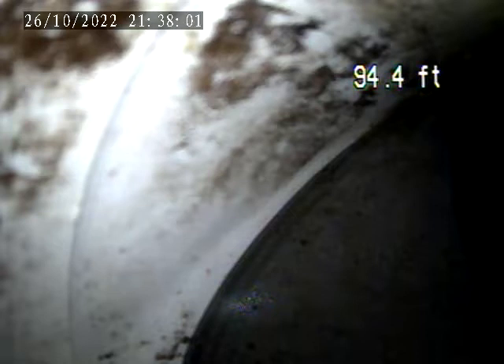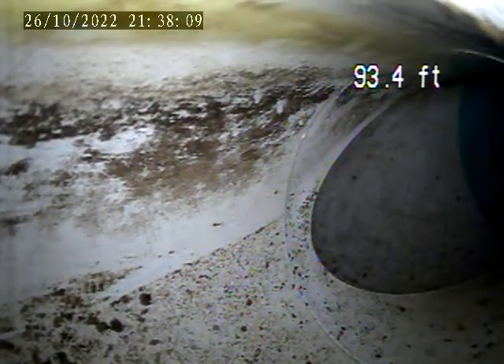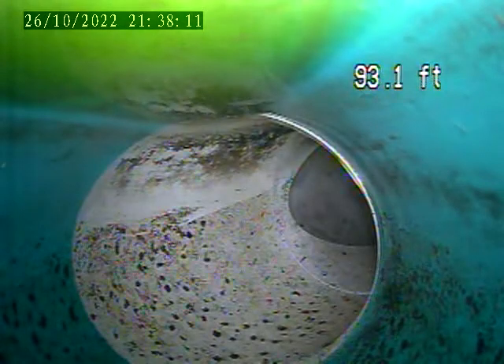Right at the house trap. Currently we have the camera down 93.4 feet to the main tap-in, which is right there. It is SDR piping, green pipe.